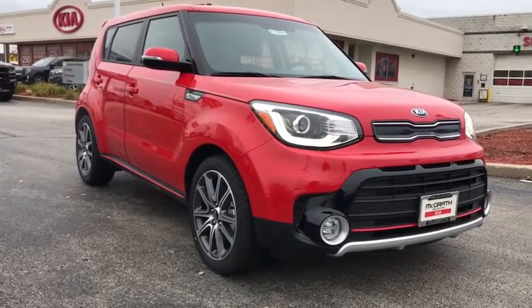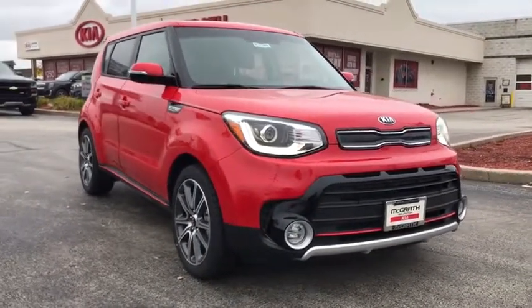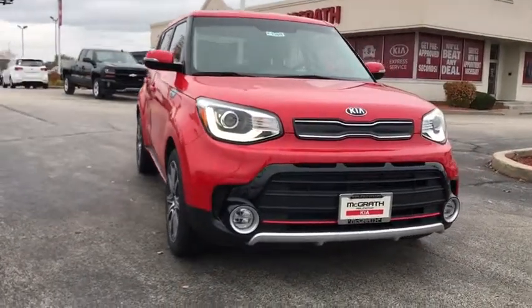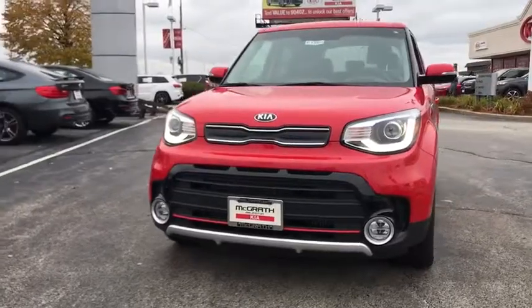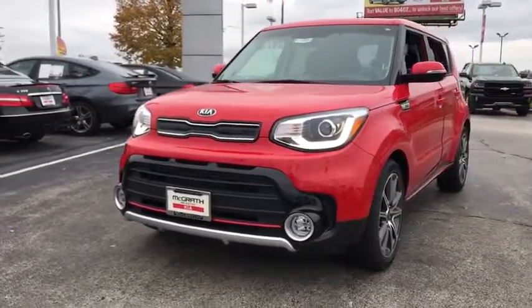We are pleased to show you the 2019 Kia Soul. The Soul is quick and ready with its innovative, catchy style, a sharp, roomy, and well-fitted cabin, and a comprehensive list of safety and fun features.